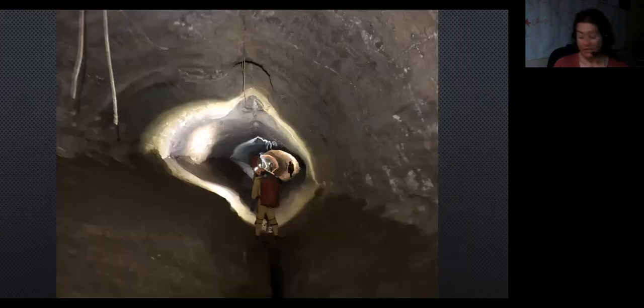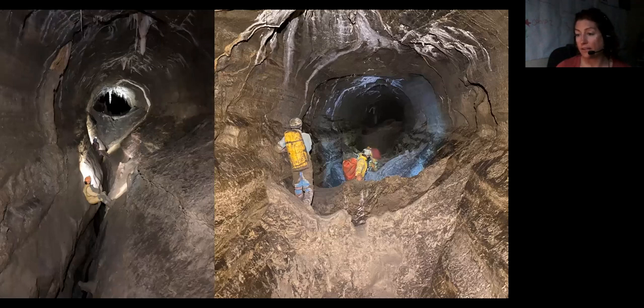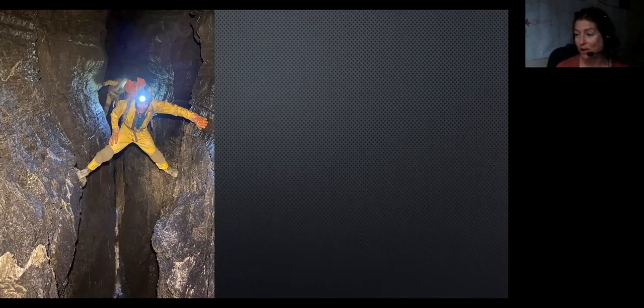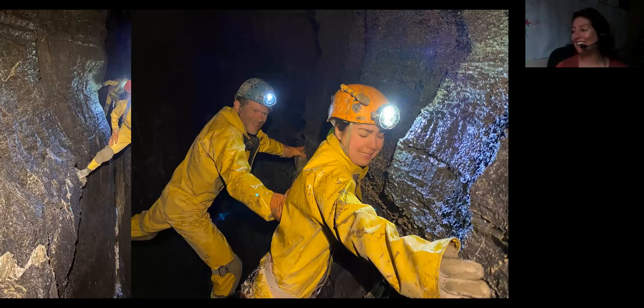The other thing Castle Guard is known for is just being really long — it's a caver's cave. There's very little SRT; you're just really actively caving the whole time. This is the subway, and then you're in the fissures. The first fissure is about half a kilometer long and the second fissure is one and a half kilometers long, so you're just stemming all the time. Some of them are pretty big drops.